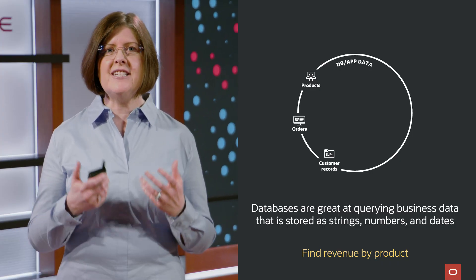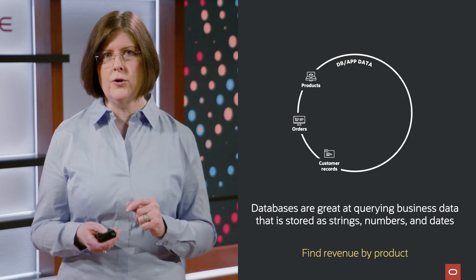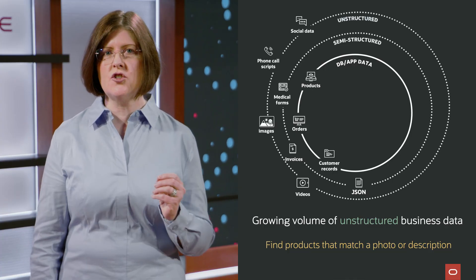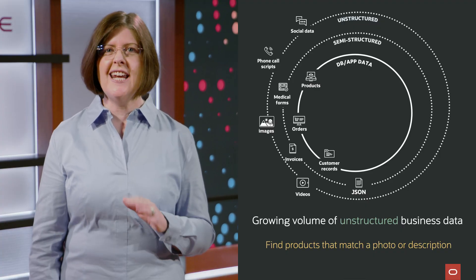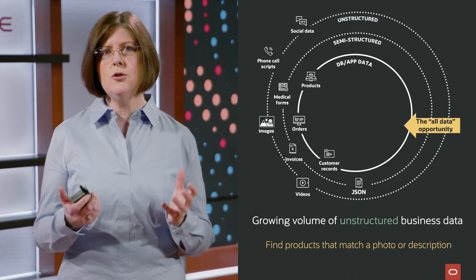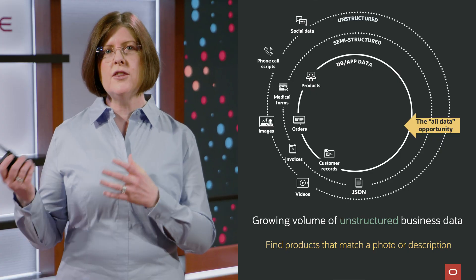These databases allow us to easily ask questions like, what revenue did we make from our best-selling product last quarter? However, enterprises are facing an ever-increasing volume of unstructured data, such as documents, images, and videos, which databases traditionally have not been so good at querying. The reason is that these new types of data need to be searched based on their semantic content, rather than the bytes or pixels that make them up. For example, we might try to answer questions like: find me products on our online store that match this photo or product description.